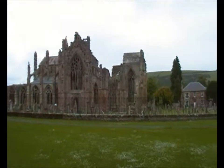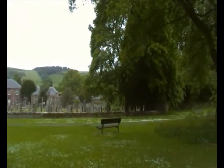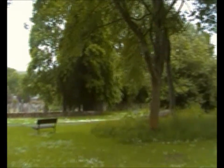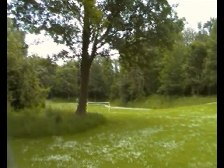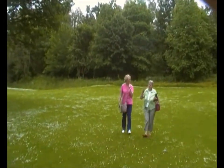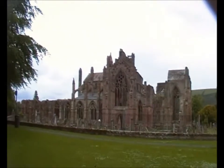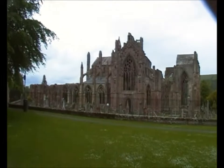Robert the Bruce's heart is buried here. It was taken to the Crusades and then brought back following his death. His body is buried in Dunfermline Abbey, and it's quite an innocuous little burial site within the grounds of the abbey — just a small plaque on the ground.